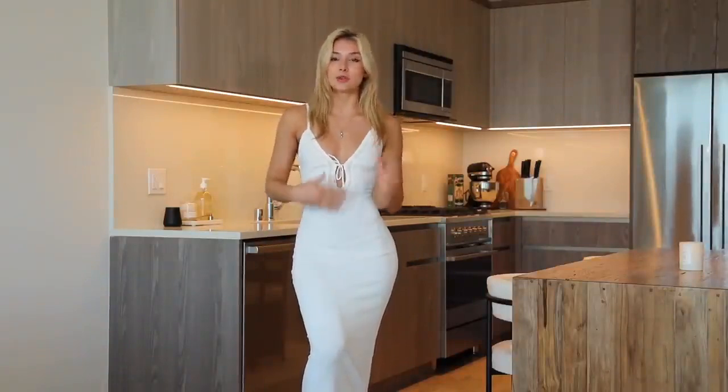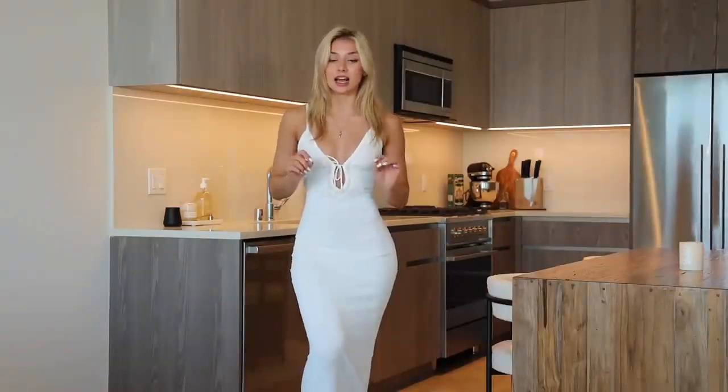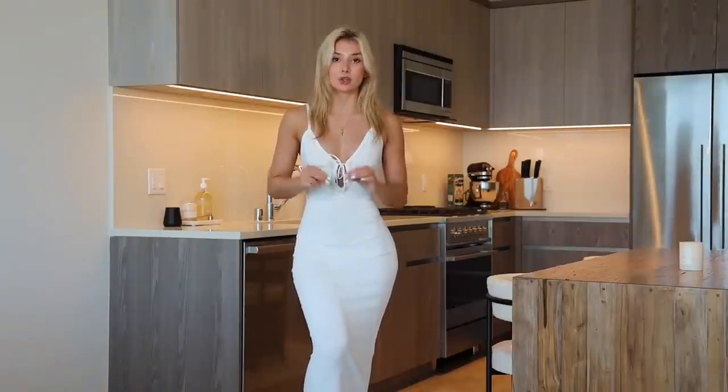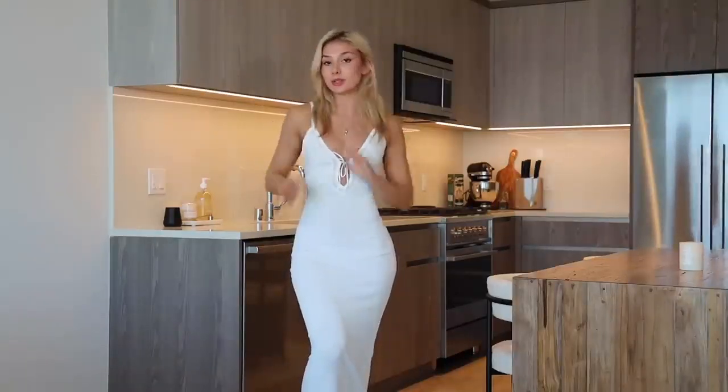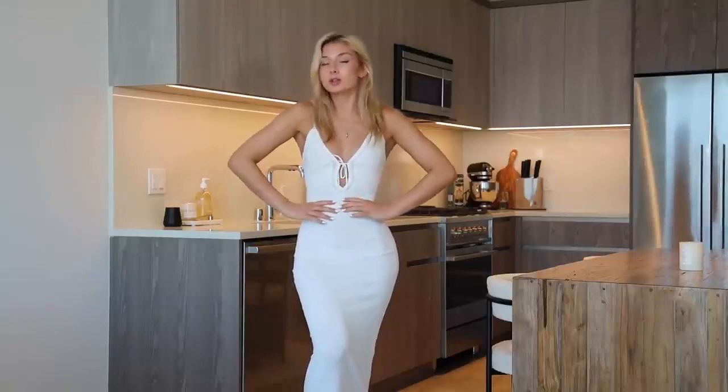Okay guys, this was the last dress of the haul. Please don't forget to comment down below and let me know if you liked this style of video, because I'm not lying when I say I have so many more dresses and I can easily do this again. Let me know if you're interested — I want to know what you want. Thank you guys so much for watching and I will see you next week.